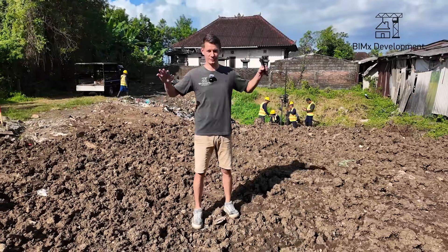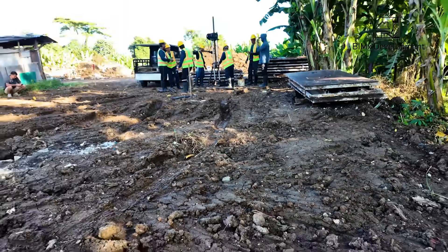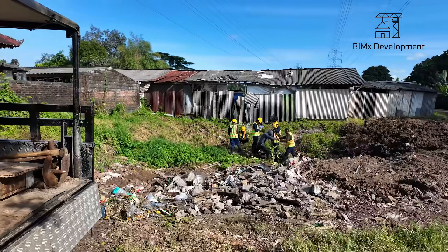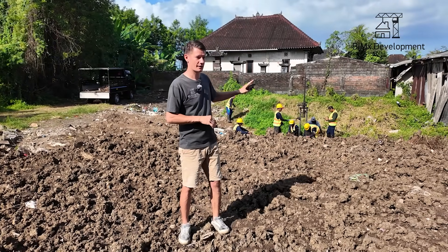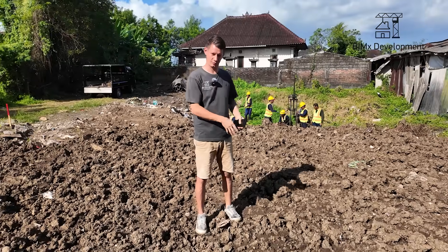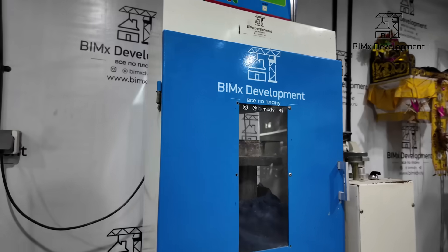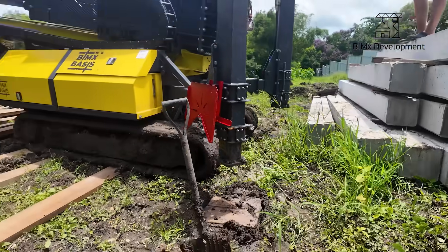It took about an hour and a half. We've completed the geological survey with three boreholes. Dense soil layers were found at depths of 6, 8, and 10 meters depending on the location. In one spot we hit the bearing layer at 8 meters and in the neighboring point at 10 — but since there's also fill material here, it's actually the same layer. We've collected soil samples, and everything will now be sent to the lab. We'll prepare a report and determine what pile diameter and depth are required to ensure a stable foundation for this site.